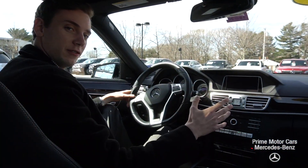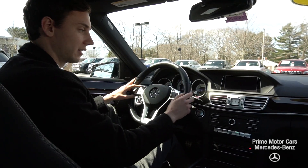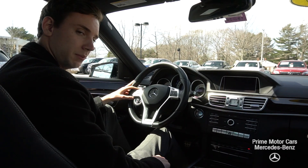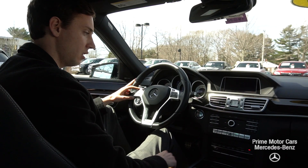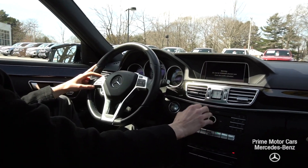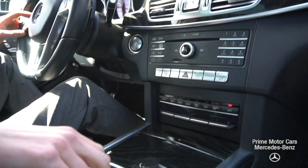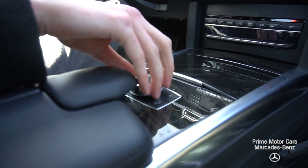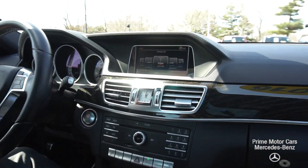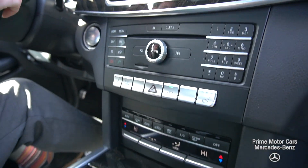Now we're inside the E350. We can take a closer look at the interior. A beautiful wood dash — our start-stop is the second piece of our keyless go system. Navigation, Bluetooth, and multimedia are all displayed right on this center screen here. Our control wheel down on the bottom navigates you through that menu. Center clock and climate control system right here, along with our heated seats, eco mode, and rear sunshade button.